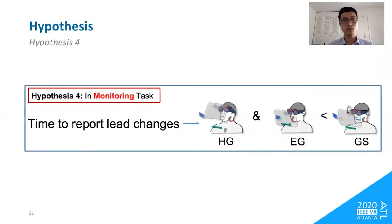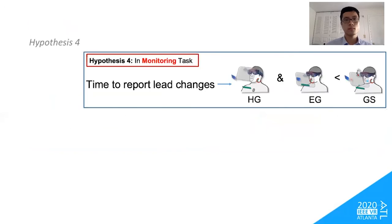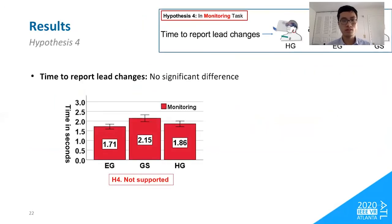In the last hypothesis, we predicted that head-glance and eye-glance interfaces would result in significantly less time to report lead changes in the monitoring task. Our results did not support this — we found no significant differences in time to report lead changes across the three interfaces.